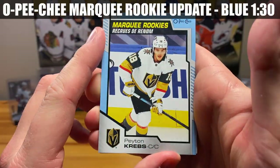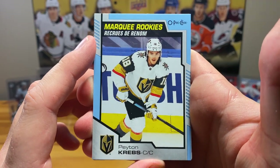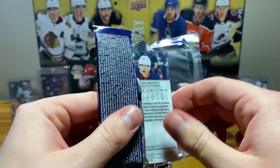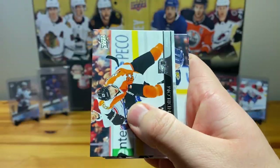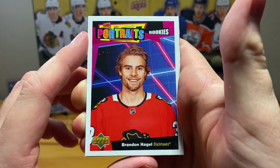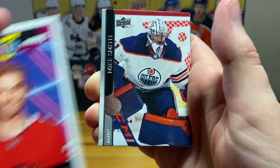Okay, Peyton Krebs again — this time with the blue border marquee rookies. Those are around one in thirty, so that's nice. And portrait rookies — Brandon Hagel. Jeez, I've got so much Brandon Hagel, a lot of Blackhawks, but okay.